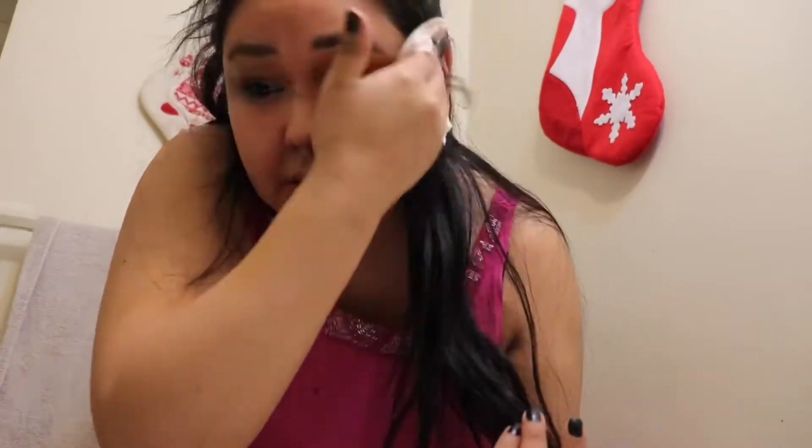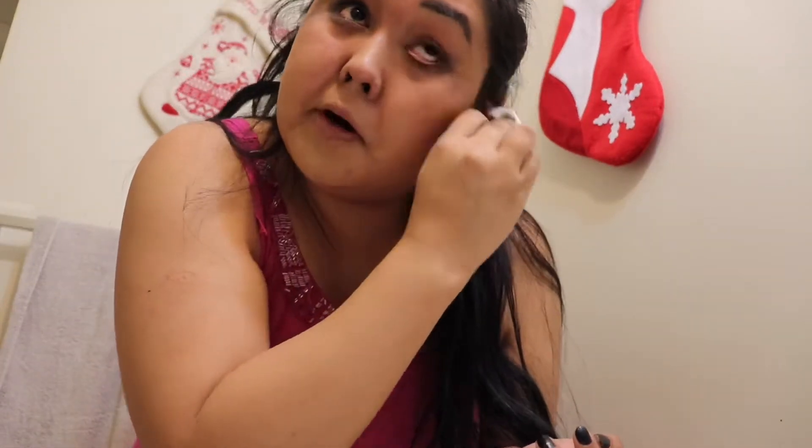It's always so satisfying to put on makeup and then take it off at the end of the day. I just roughly wipe everything off to try to get more stuff off before I do my skin stuff. The first wipe I always take a nice roll because it's just too soaked with makeup.